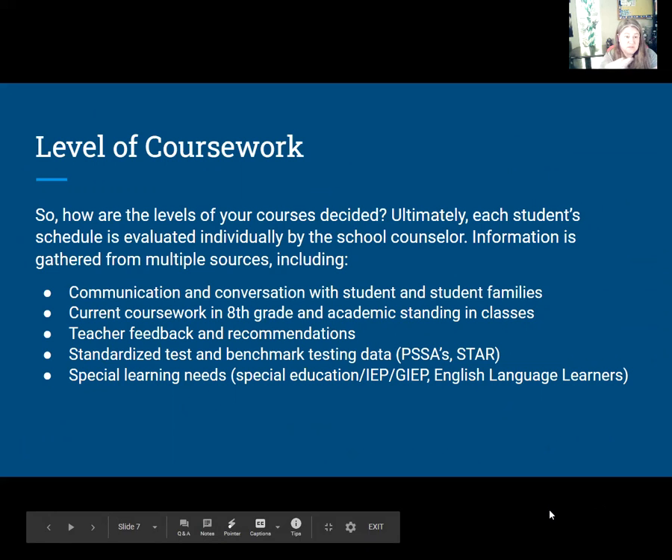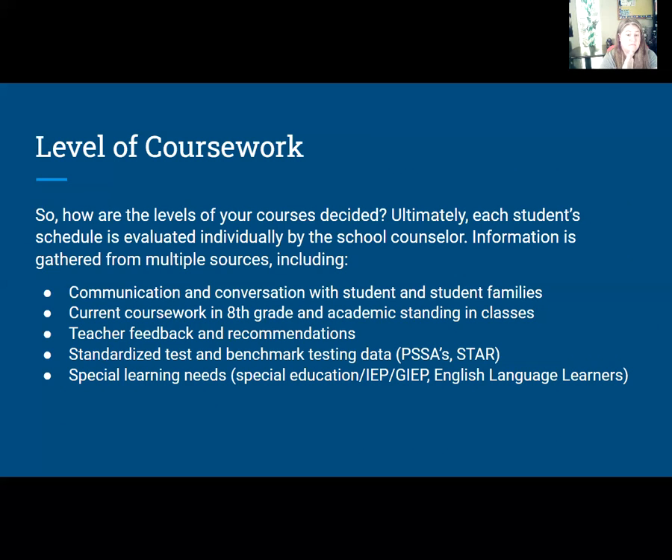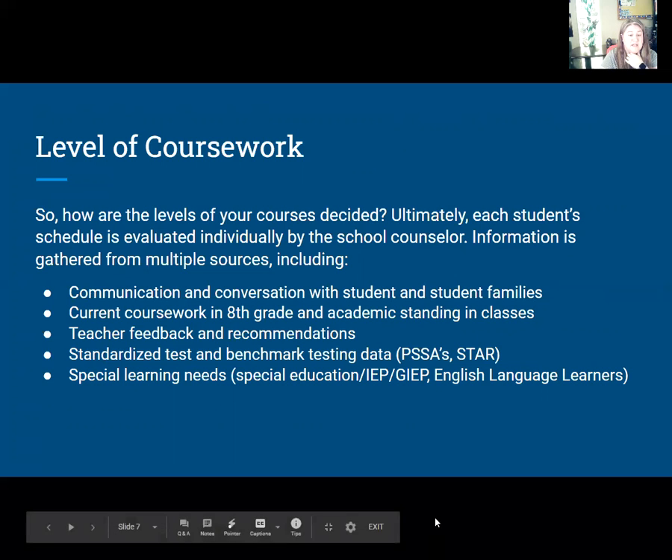So how are the levels of courses decided? Your teachers will be helping me, and it will be my recommendation as well, along with my personal communication and conversations with you and your families. Where are you with your current eighth grade work? Where are you with your benchmark testing — your STAR, your PSSAs, your CBTs — all those benchmark assessments that we ask you to take seriously? That's what we look at to determine your next course, along with any special learning needs.